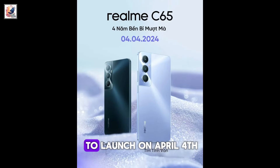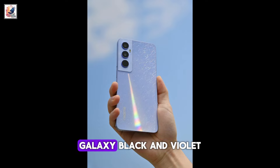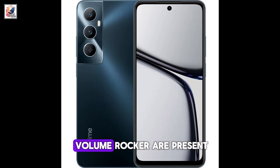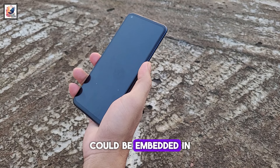The Realme C65 is confirmed to launch on April 4th, with two color options: Galaxy Black and Violet. The design looks similar to current Samsung Galaxy phones, with the power button and volume rocker on the right edge. The fingerprint sensor could be embedded in the power button.